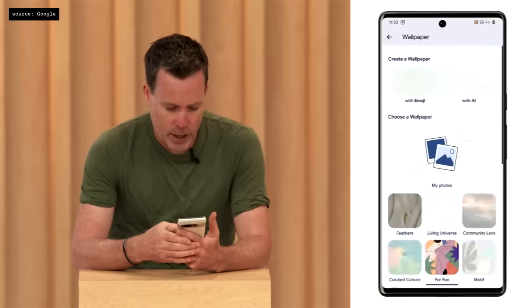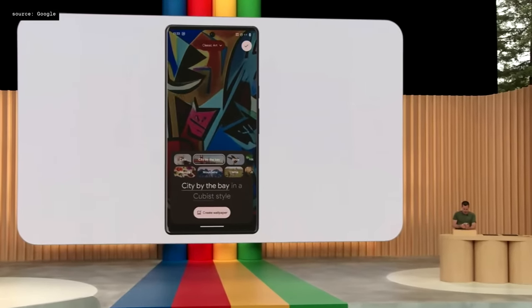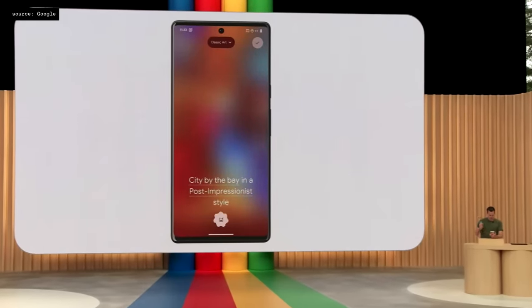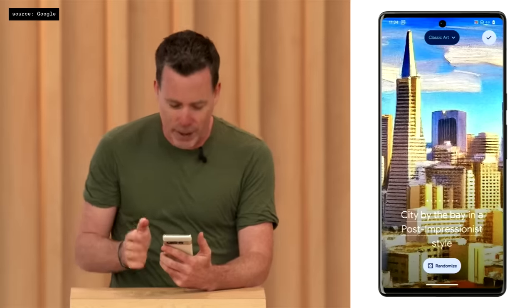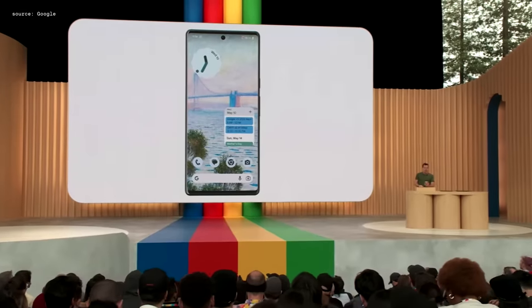You can also create a wallpaper with AI. I like classic arts — at the bottom, we use structured prompts to make it easier to create. For example, I can pick 'City by the Bay in a post-impressionist style' and tap Create Wallpaper. Behind the scenes, we're using Google's text-to-image diffusion models to generate completely new and original wallpapers. I can swipe through and see all the different options it's created, and some of these look really cool. Generative AI wallpapers will be coming this fall.